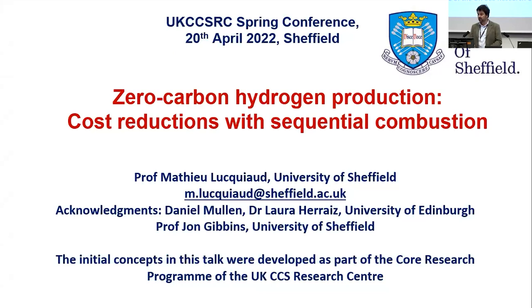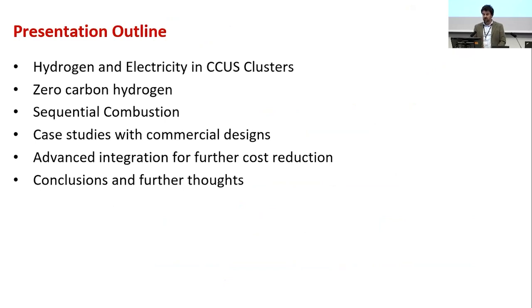This presents initial concepts developed as part of the UKCCS Research Centre core research programme, published with Laura Aries and John Gibbons at the University of Edinburgh, and some follow-on work from Daniel Mullen who is finishing his PhD at Edinburgh. The outline covers: why make hydrogen, electricity, and CCUS in the same cluster; how to achieve zero carbon hydrogen; sequential combustion; results; case studies; commercial designs; and Daniel's work on thermodynamic integration of CCGTs and SMRs.